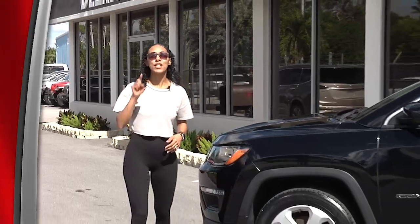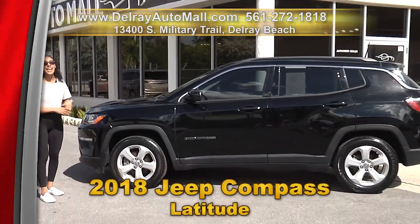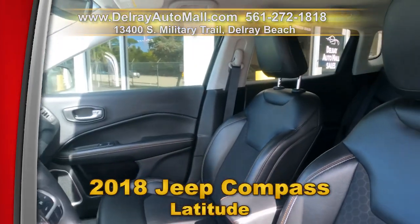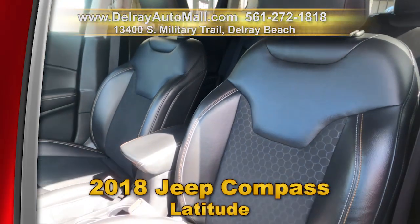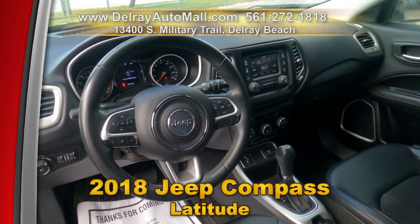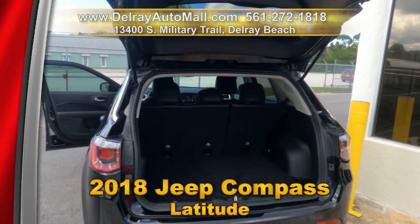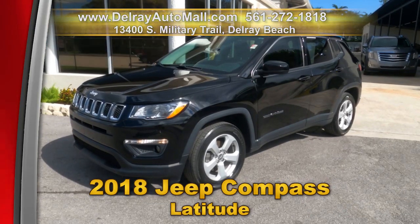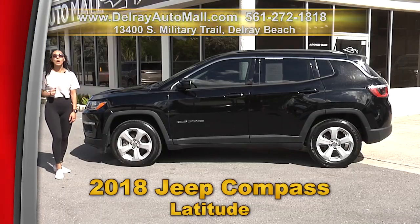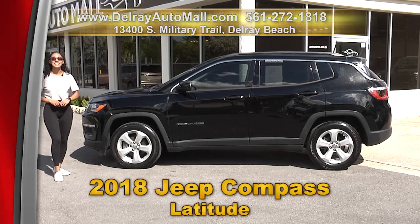Beep beep goes the Jeep in your driveway! Check out our 2018 Jeep Compass Latitude. It has multi-zone climate control, keyless go system, Bluetooth connection, and a rear view camera. It also has a balance of factory warranty and so much more — but you have to come here to check it out for yourself. We've got great financing, so as long as you work, you drive. Give us a call at 561-272-1818 or hurry on over to 13400 South Military Trail in Delray Beach.